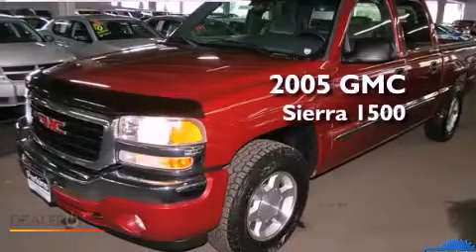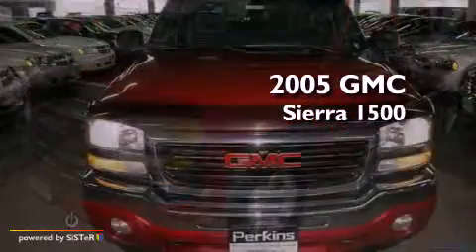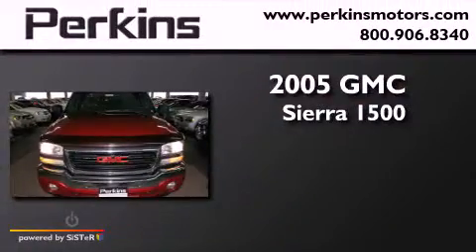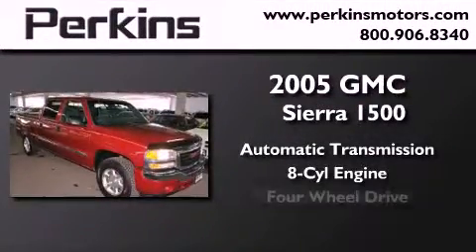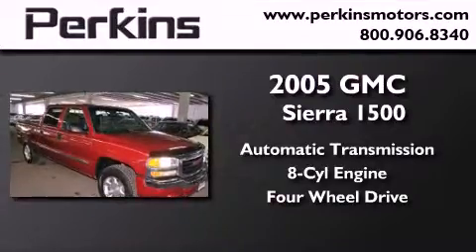This is a 2005 GMC Sierra 1500. This truck has an automatic transmission, a V8, and the added safety and control of four-wheel drive.